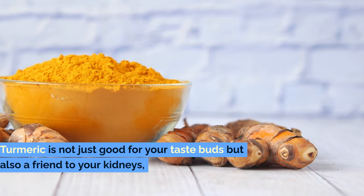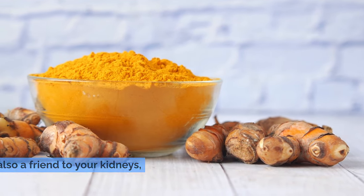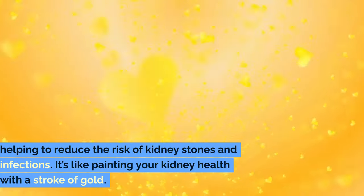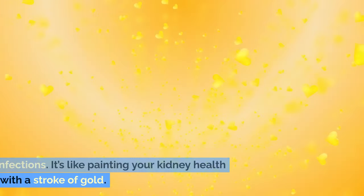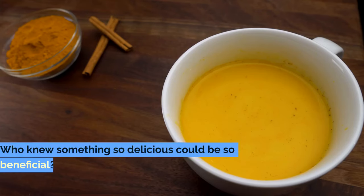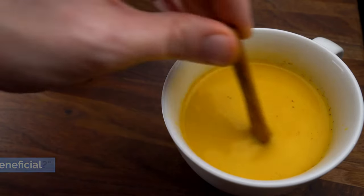Turmeric is not just good for your taste buds, but also a friend to your kidneys, helping to reduce the risk of kidney stones and infections. It's like painting your kidney health with a stroke of gold. And the best part? It adds a splash of color and a burst of flavor to your day. Who knew something so delicious could be so beneficial?